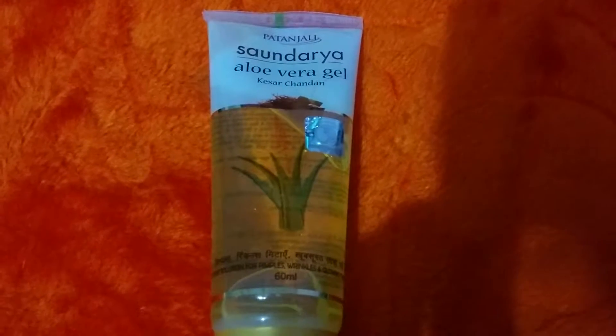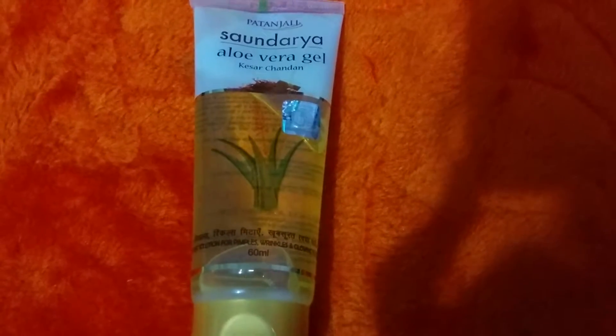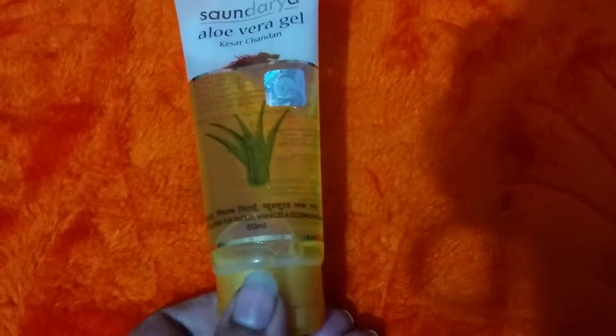Hello friends, this is my review for the product Patanjali Saundarya Aloe Vera Gel with Kesar Chandan composition. This is a newly launched product by Patanjali and it's doing extremely well in the market. They have two variants in gel form: the plain Patanjali Saundarya Aloe Vera Gel, and the Patanjali Saundarya Aloe Vera Gel with Kesar and Chandan.